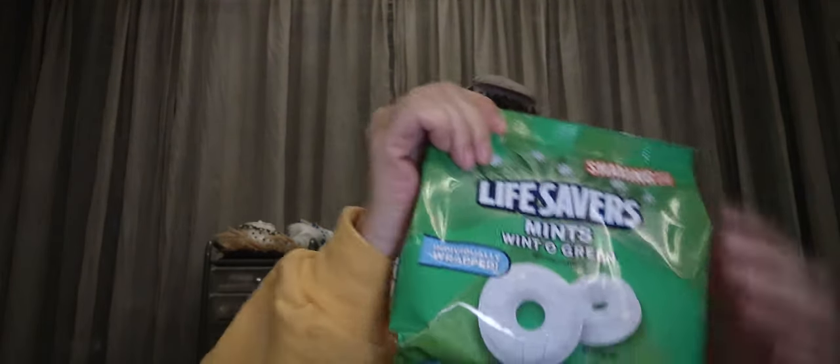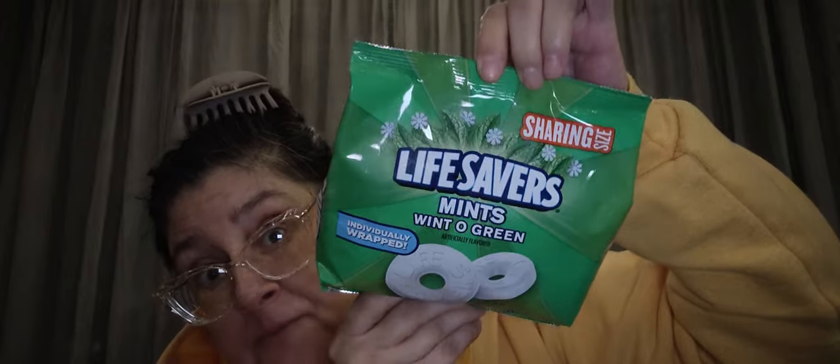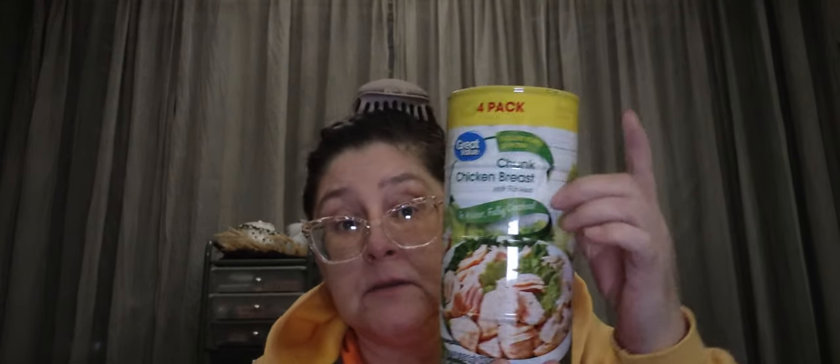My husband got his Lifesavers again — the 13-ounce bag of individually wrapped Winter Green ones. He goes through a lot of these for work each week. He also picked up a four-pack of Great Value canned chicken — you have Swanson brand, other brands, and the Great Value brand.